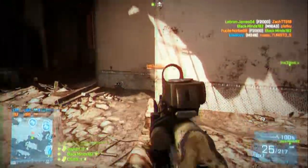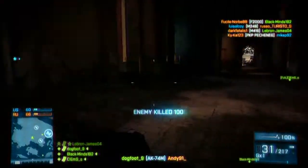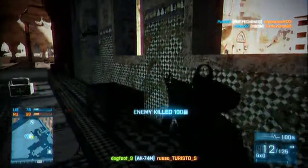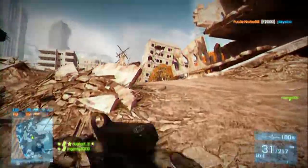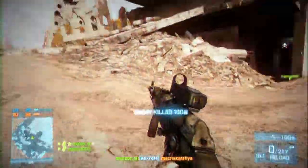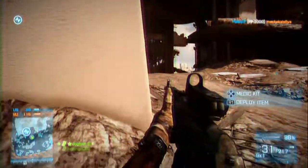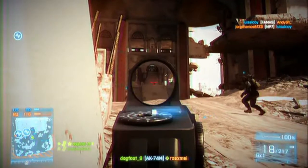Hello YouTube, Dogfoot9 here and welcome to another episode of Battlefield 3 Experiments. Today we're doing the AK-74M, the Russian first weapon unlocked for the assault rifle category. We're going to be putting it with a heavy barrel and a foregrip, though the foregrip isn't really needed — I'm using it anyway just to test it out, but mainly it's the heavy barrel we're looking at today.